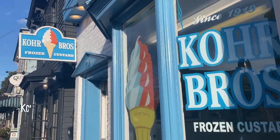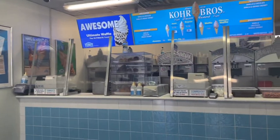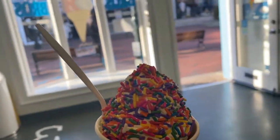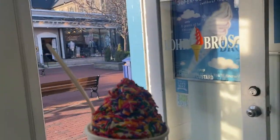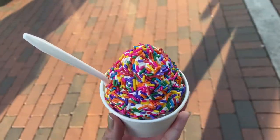It would not be a trip to the Jersey Shore without stopping by Core Brothers, and my go-to order is vanilla and chocolate swirl with rainbow sprinkles. Are you team rainbow or chocolate sprinkles? Sometimes they change it up, but rainbow sprinkles are just fun.